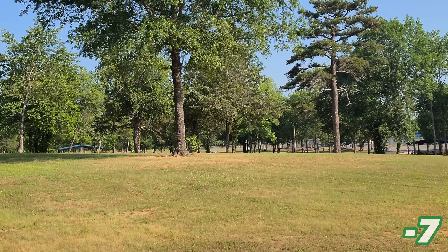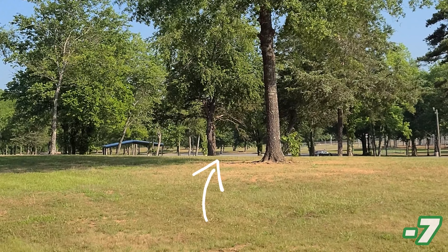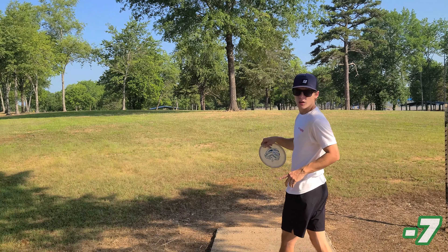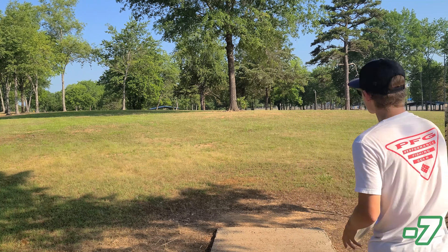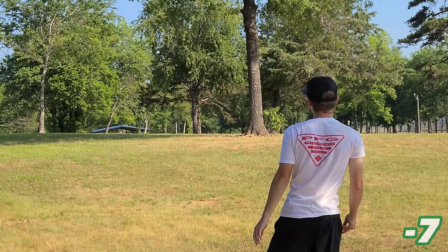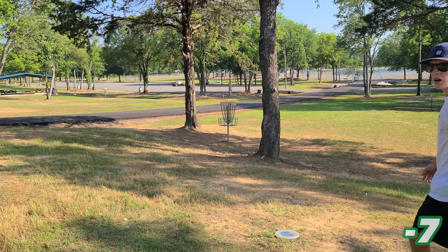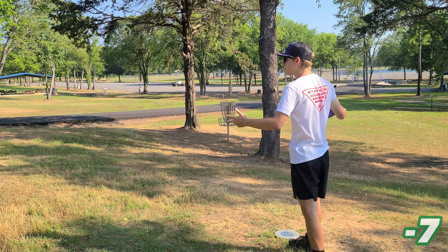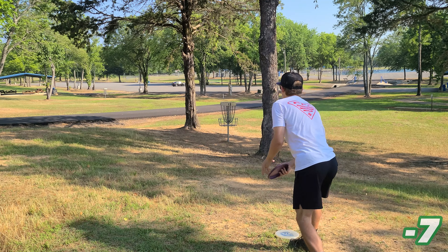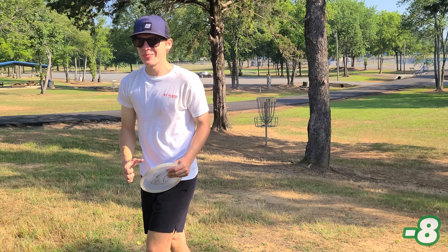Hole twelve is just on the other side of this hill, right over there. It's only 220 feet, but it's always super tricky when you can't see the basket. Going with the old trusty Copperhead. Apparently I'm weaker than I thought — I'm not even close. Let's go! It's still alive, baby.